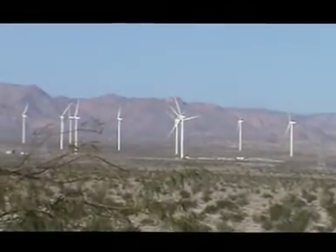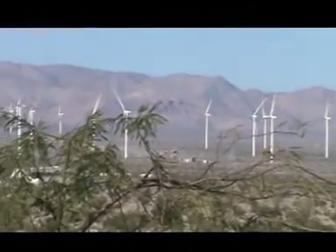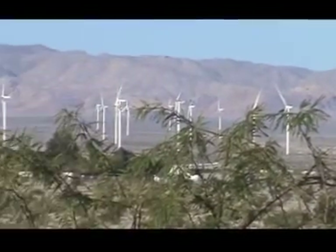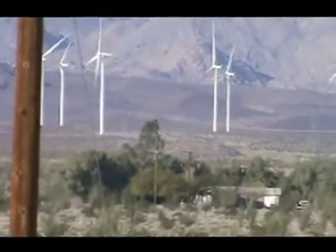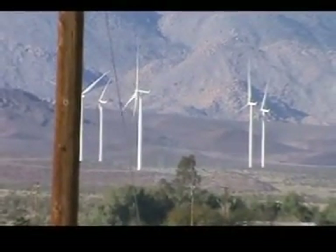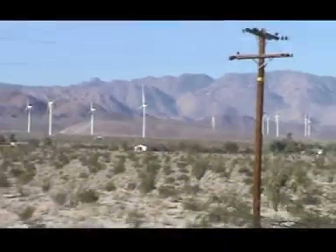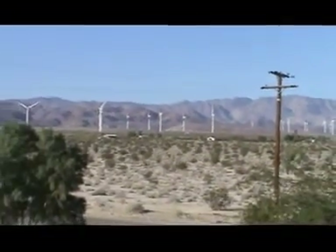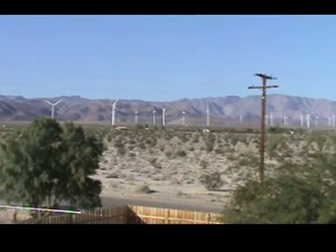So maybe we do have one turning. He's right over here — let's take a look at him. There he is. We got one turbine moving out of 94. Stay tuned — I'll get you more from the wind project in Southern California.